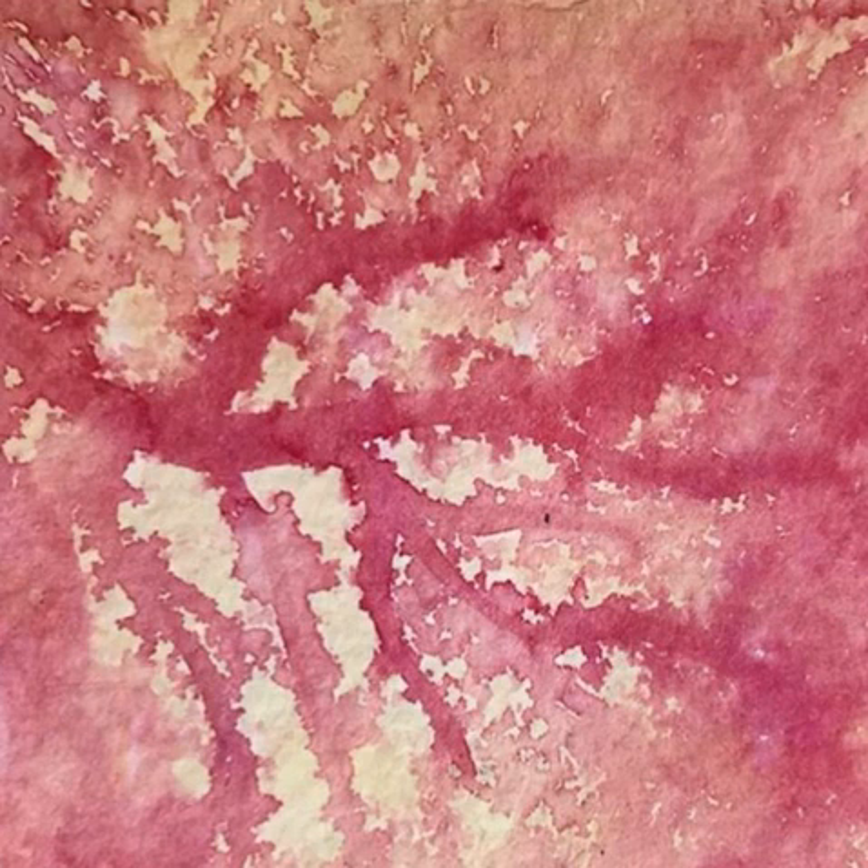This is where top-down processing comes in. Top-down processing involves higher areas of cognition — like memory, learned associations, and emotions — that influence our perception. For example, you know the sun is generally above you, so if something is lighter at its top than its bottom, you interpret it as oriented a certain way. Your experience of the world and your higher cognitive processes can affect how you perceive something.